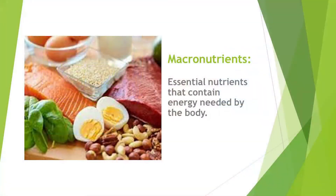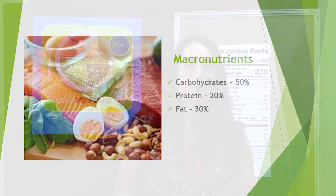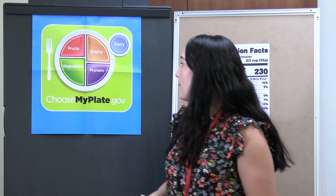First, we're going to talk about macronutrients. These should be the bulk of our diet — they are essential nutrients that contain calories or energy, and include carbohydrates, protein, and fats. When we think about our total calories, 50% should come from carbohydrates, 20% from protein, and 30% from fats. Micronutrients, on the other hand, are vitamins and minerals, and those don't have any energy or calories attached to them. Now we're going to talk about MyPlate.